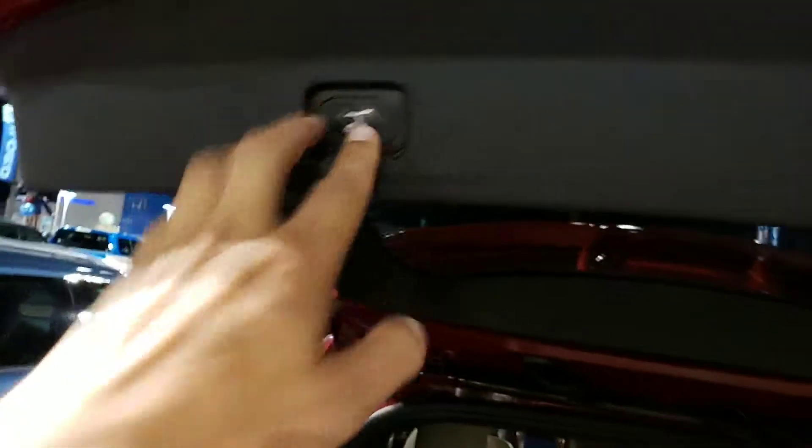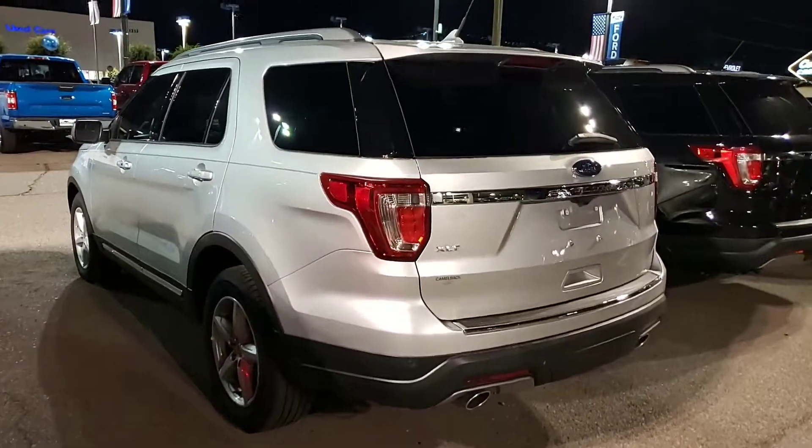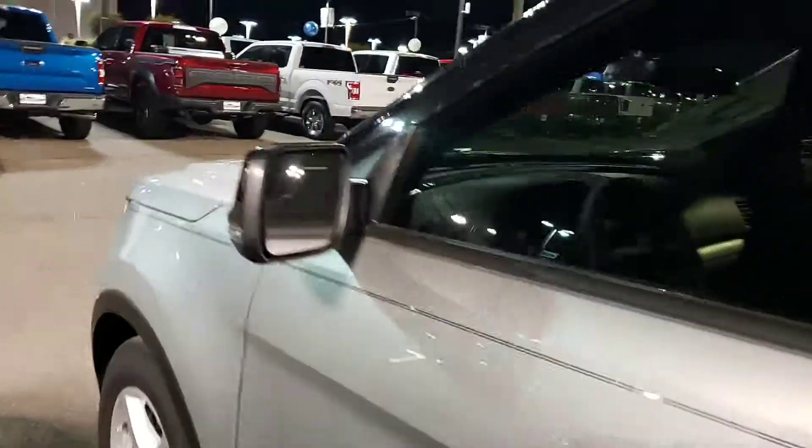Some of them have the power folding third row seat — this one does not. So if you wanted it manual, you could have it; if you wanted power, you can have it. This is a silver one that you inquired about. You inquired about a four-wheel drive — I'm not sure if you have to have four-wheel drive or if a two-wheel drive would work.